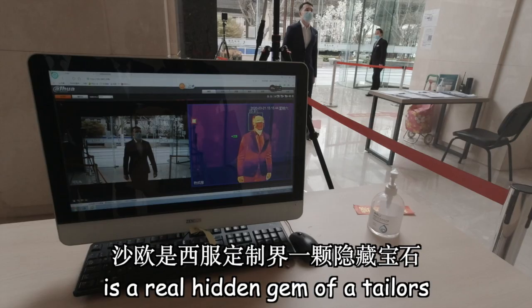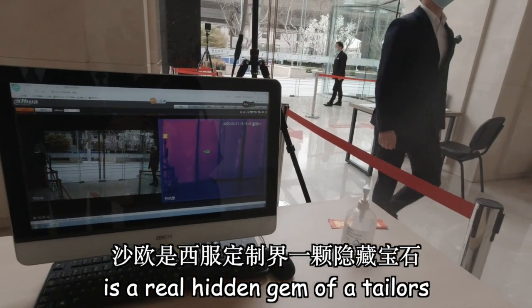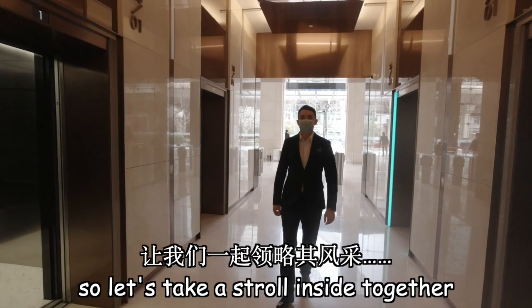Tucked away in the LL Land Mall, Su's Tailor Shop is a real hidden gem of a tailor's. So let's take a stroll inside together.